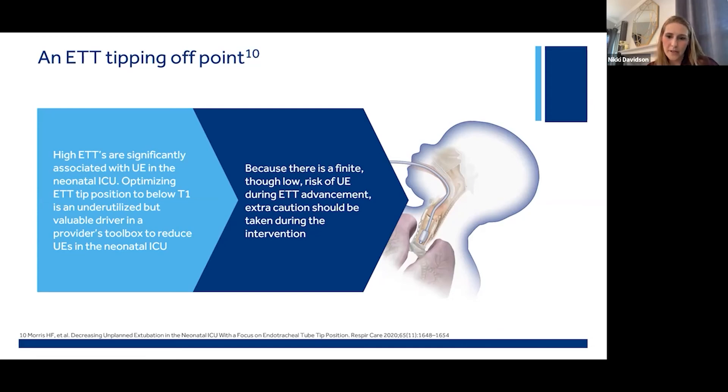Armed with this new hypothesis, Dr. Morris's team performed an internal retrospective review and discovered that the odds of an unplanned extubation were 2.9 times higher when the patient's ET tube was at the level of T1 or above. When the study team confirmed that the high position of ET tube tip on chest radiograph was in fact a significant risk factor for unplanned extubations, they enacted an intervention to actively advance ET tube tip below T1. By prophylactically advancing this high ET tube tip, they led to a statistically significant decrease in their unit's unplanned extubation rate.